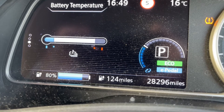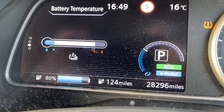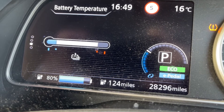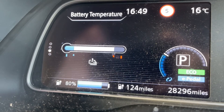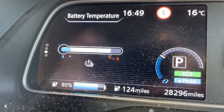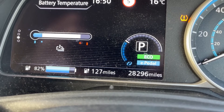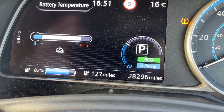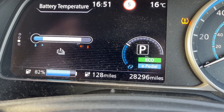We're into the red at least. We're on a fast CHAdeMO charger and the charge rate has slowed right down. We're at 80% — 124 miles. I timed it from 81% to 82% and it was virtually exactly a minute, so it's going to take about 100 minutes to fully charge.